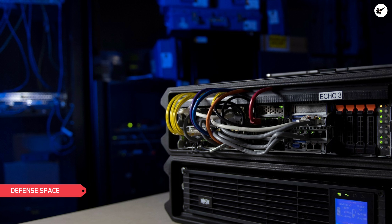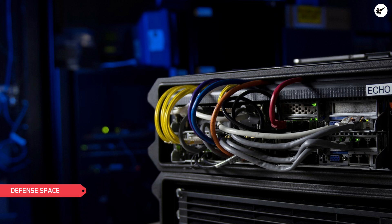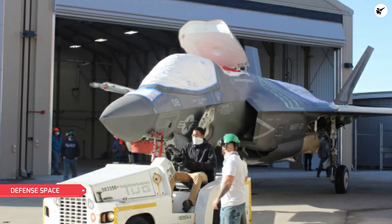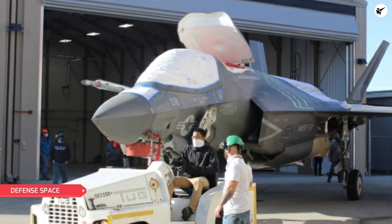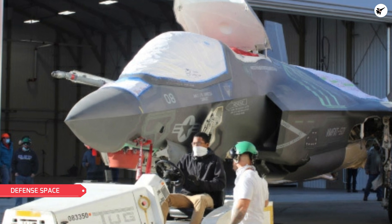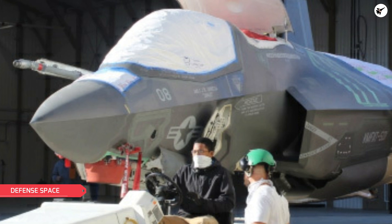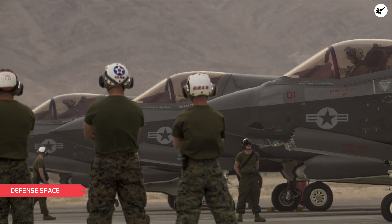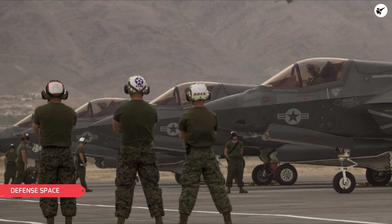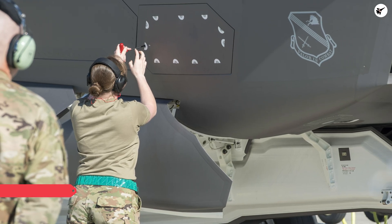For now, TR3 development is not complete. The Pentagon will stop accepting F-35s with TR3 hardware until the program is successfully completed and combat capability is validated. The delay in TR3 means that the newly built fighters will be safely and securely stored. Dozens of the jets will be stored temporarily at the Fort Worth facility. Only the F-35s with TR3 will be stored, while those with TR2 hardware will be delivered as usual.